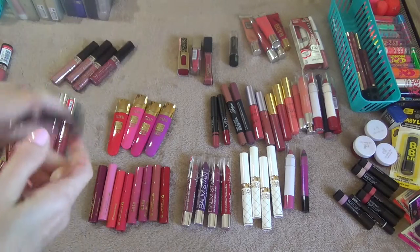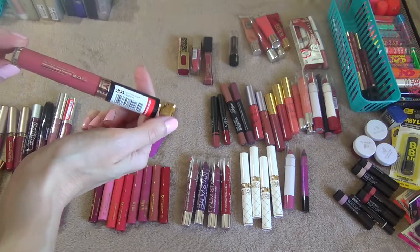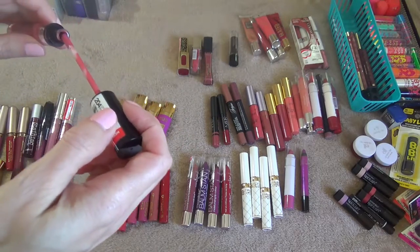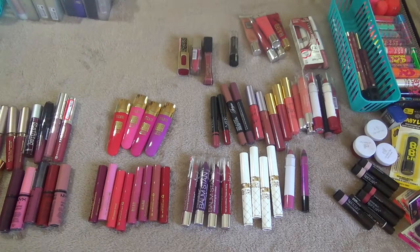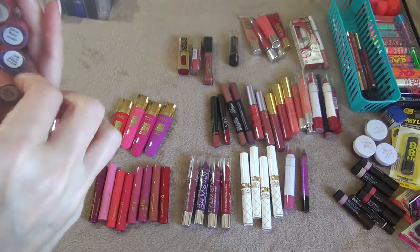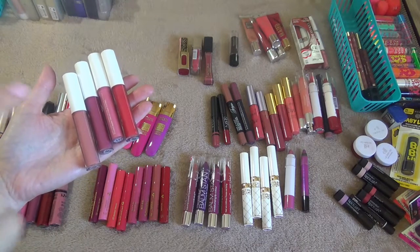I'm keeping those. This next one is a NYC Expert Last Lip Lacquer in the shade Central Park Passion 204 — very pretty, kind of mauvy pink. I don't remember if I like this formula but it's the only one I have so I'm going to keep that. Next I have these ELF Extra Lip Glosses — I really do like these, I love the formula, they smell good. I have Scott, Michael, Mark, and Brett. Scott is what I was wearing in the intro over a lipstick.